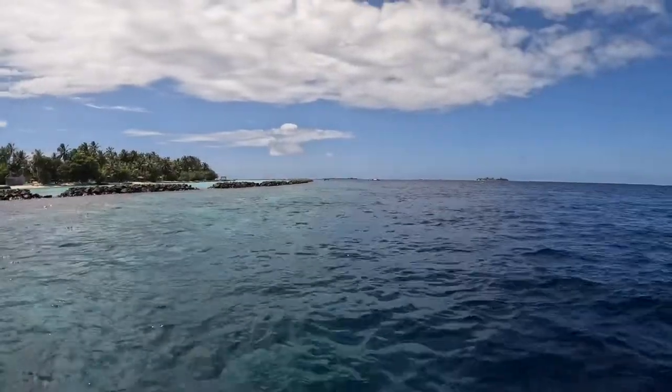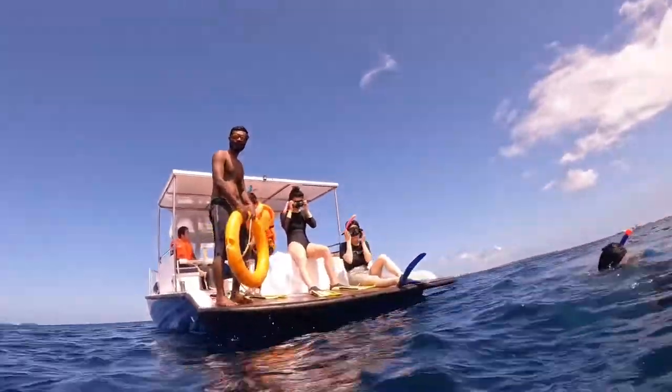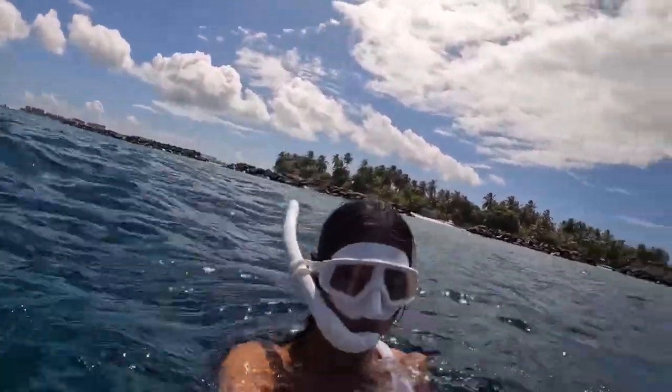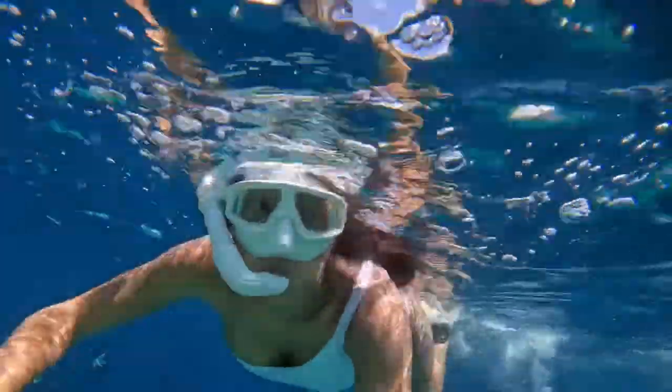We finally arrived at the last spot. It is named Hulumba Island, where you will see Indian Ocean fish, Black Tip Sharks, Stingrays, and Sea Turtles. Let's enjoy the last spot with me and let's see what I will find here.